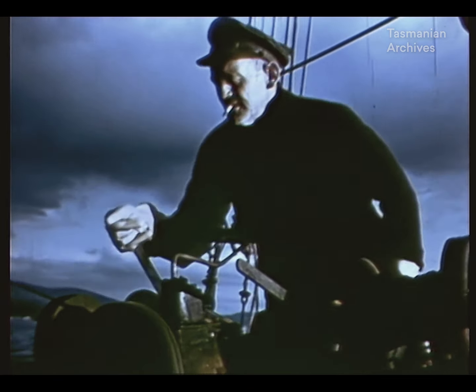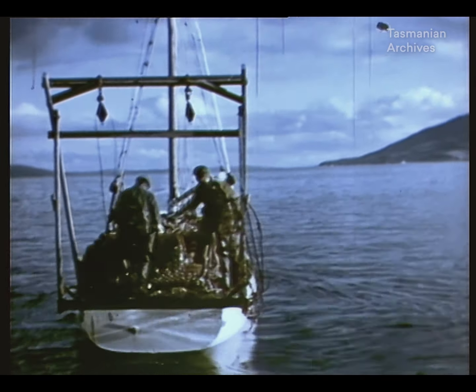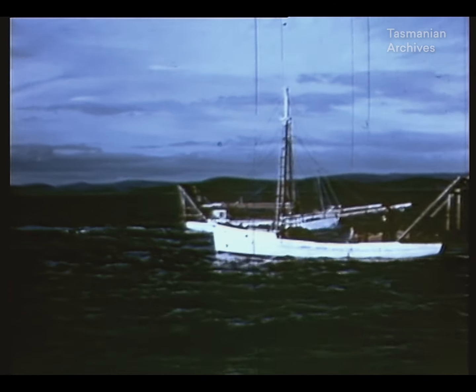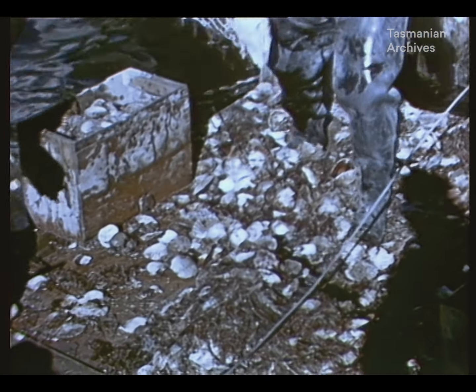A tray in the stern is built especially to take the scallops and will be removed at the end of the season for normal fishing. The men now sort out the small shells and throw them back into the water to allow them to grow to full size.